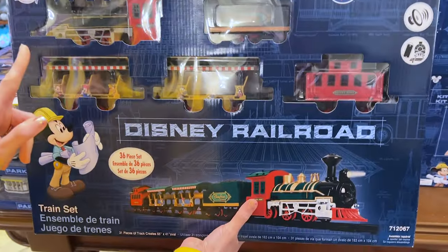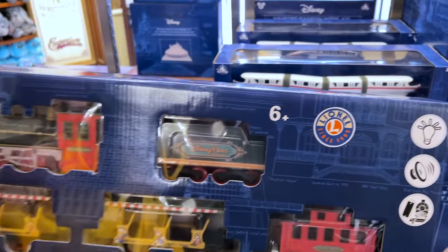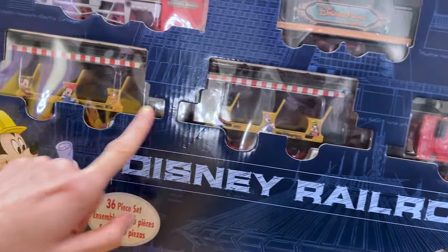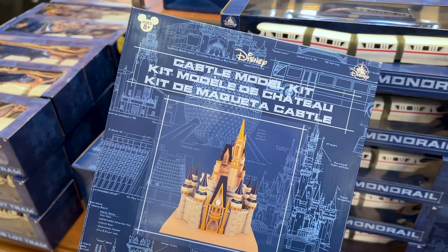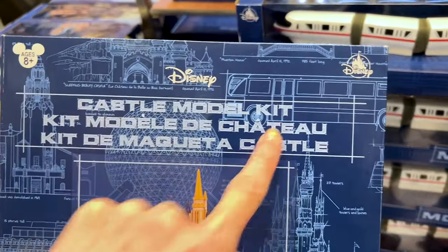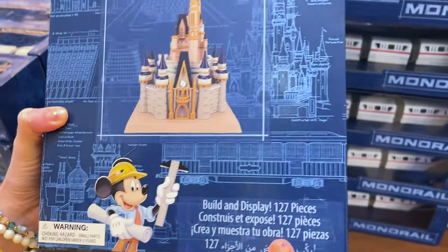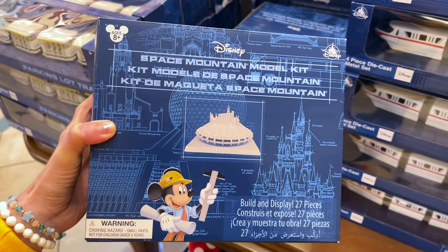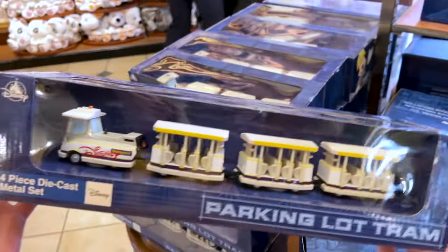We were just on the railroad and look, you can actually buy this Disney railroad by the brand Lionel. It says Disney Parks Railroad — it is so cute with Mickey and Friends on here, and this one is $60. For those asking about castles, here's a castle model kit so you can build the Cinderella Castle — 127 pieces for $30. There's also a Space Mountain model kit for $30, and for $25 you can get the monorail and the parking lot trim.